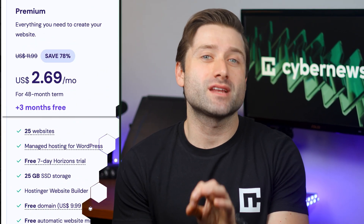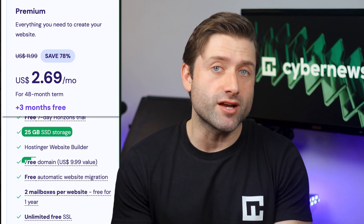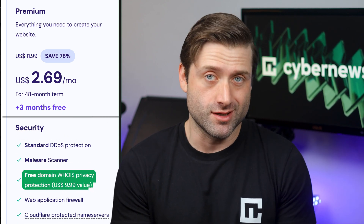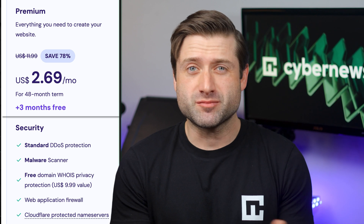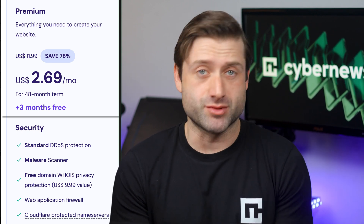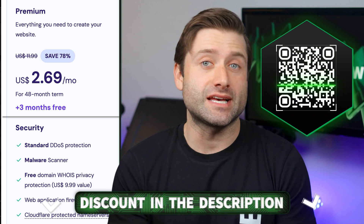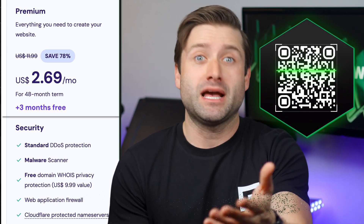Got one or two websites you want to host? The premium plan is more than enough. It gives you up to 25 sites, 25 gigabytes of storage, a free domain, weekly backups, and even free domain privacy protection — so you can skip all those annoying spam emails. Honestly, this plan will cover about 92% of you watching. If that's you, go ahead and grab the shared hosting discount using the link below or scan the QR code on screen, and happy hosting.